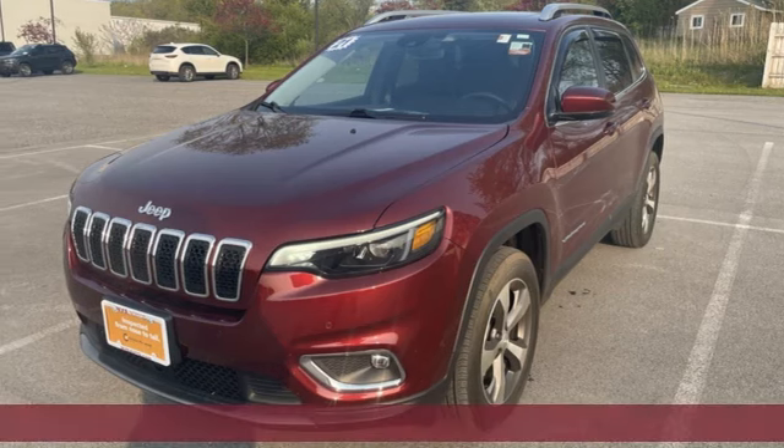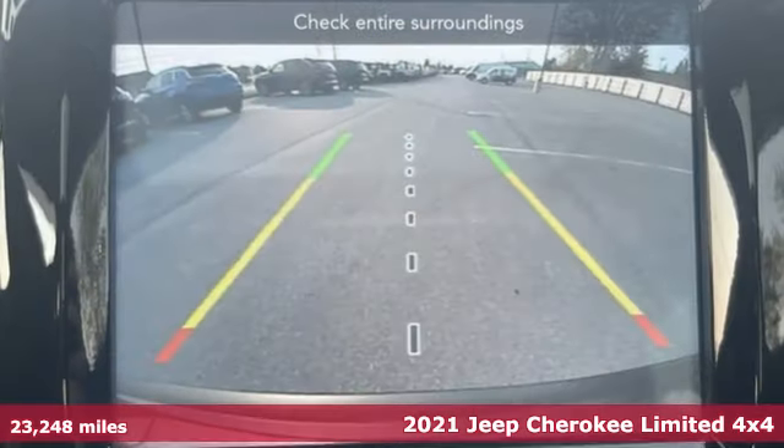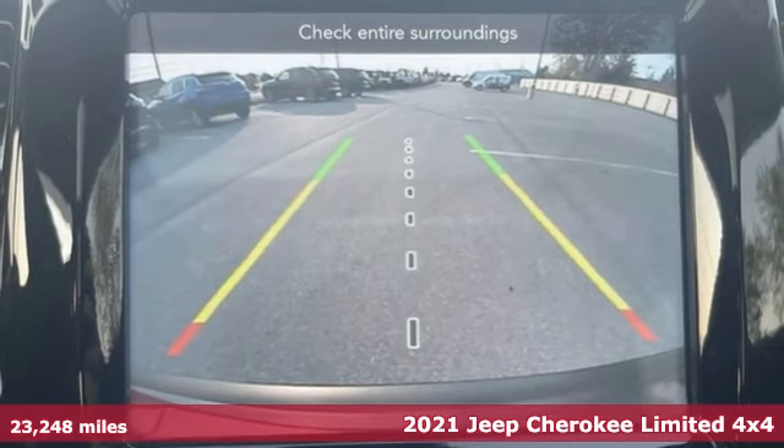It's a 2021 Jeep Cherokee. Everywhere you want to go, anything you want to do, Jeep takes you there.